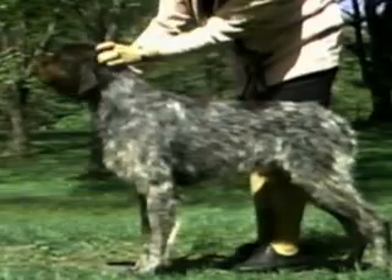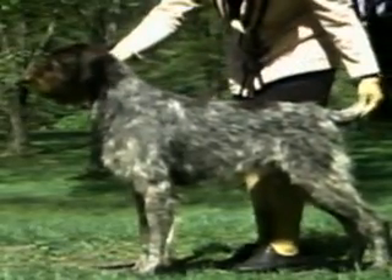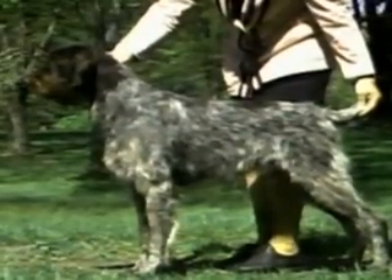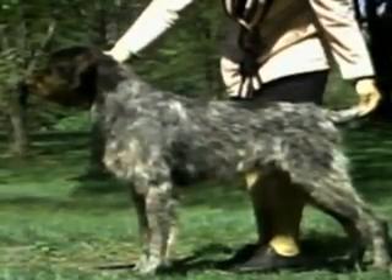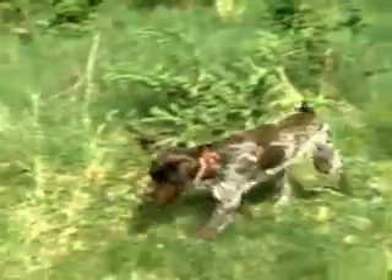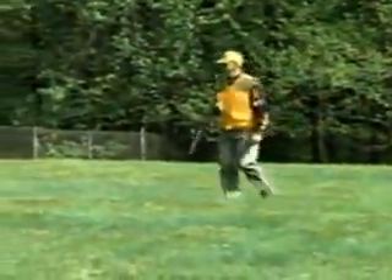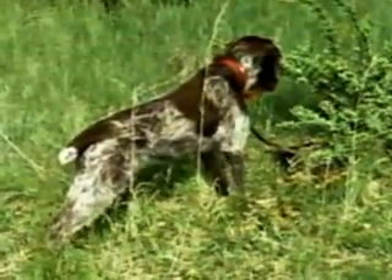In general appearance, the Wire-Haired Pointing Griffon is a medium-sized gun dog, slightly longer than tall. His head reflects a square shape, giving his profile a noble, bearded appearance. He is strong of limb and is bred to cover all types of terrain encountered by a hunter on foot, and is equally adept at pointing in the field or retrieving in the water.